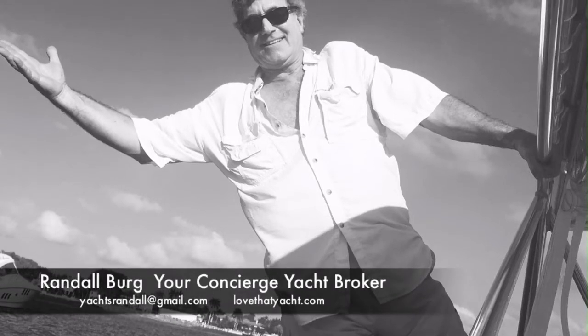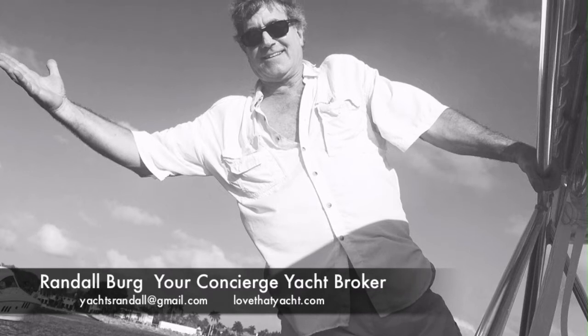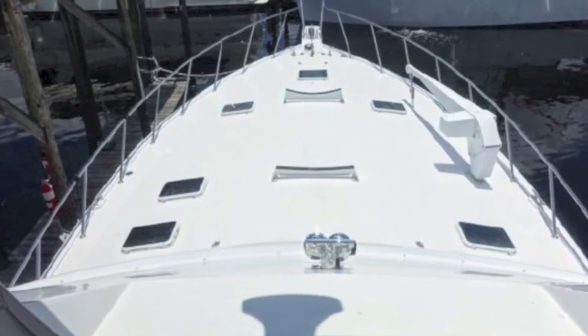Randall Berg here, your concierge yacht broker with lovethatyacht.com. How about a 63 Ocean Supersport? Oh my, what a great yacht. Big spaces, great engines, great deck space.